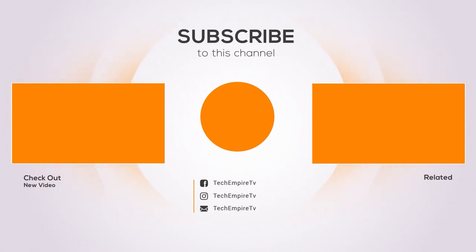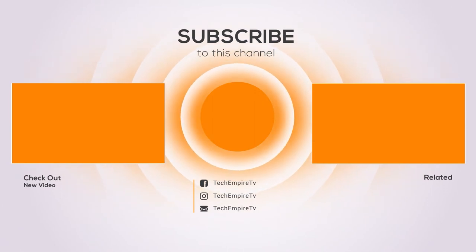Thanks for watching, and I hope you liked the video. If you found it helpful, please remember to give it a thumbs up and subscribe to my channel to see more videos like this in the future. If you have any questions related to these products, leave a comment below and I'll get back to you as soon as I can.